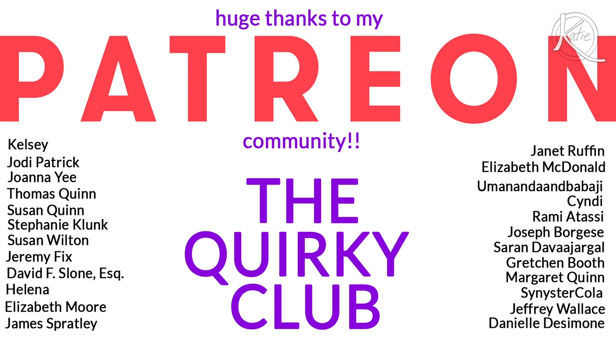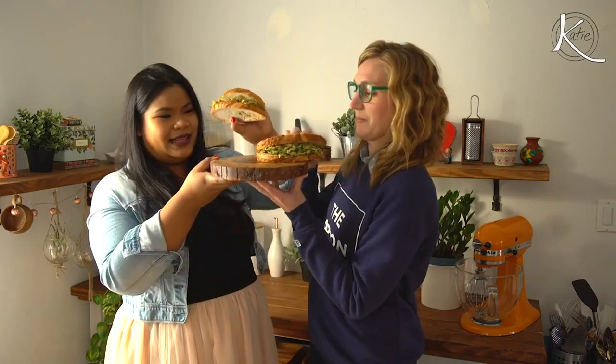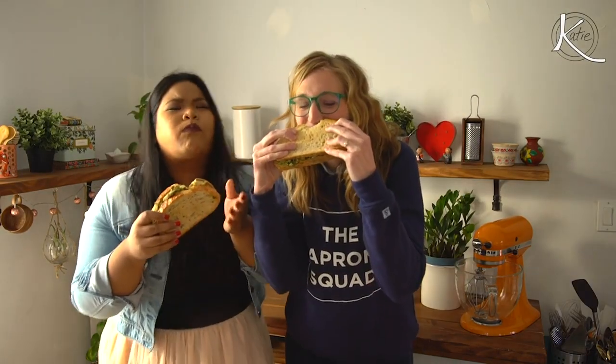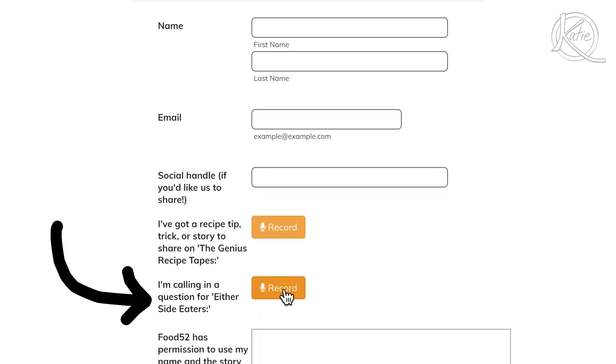And of course, I want to say a big, huge thank you to the Quirky Club, everyone who supports me on Patreon. Thank you so much. And very last thing — I am launching a podcast with the Food52 Podcast Network and the incredible Jen Ponomarev. It's called Jen Meets Life. We're co-hosting a show called The Either Side. It's about food cultures all around the world. It's going to be amazing, and we would love for you to call in with your questions having to do with anything food, culture, and fun. I'm leaving a link in the description box below for you to do that. Grazie.